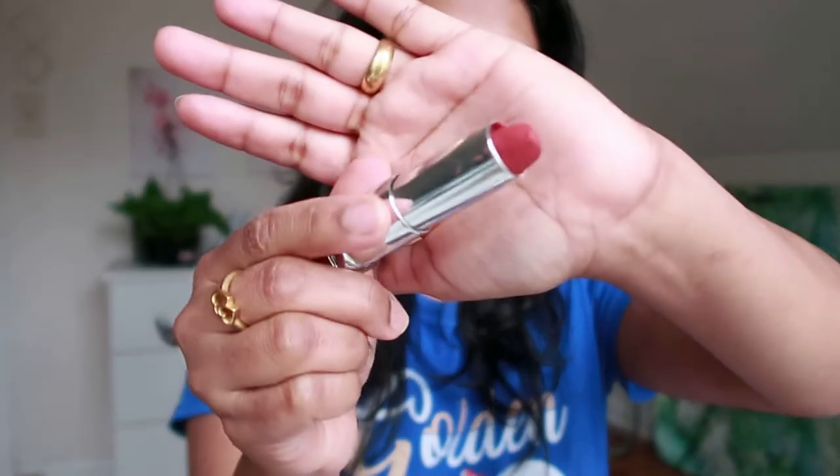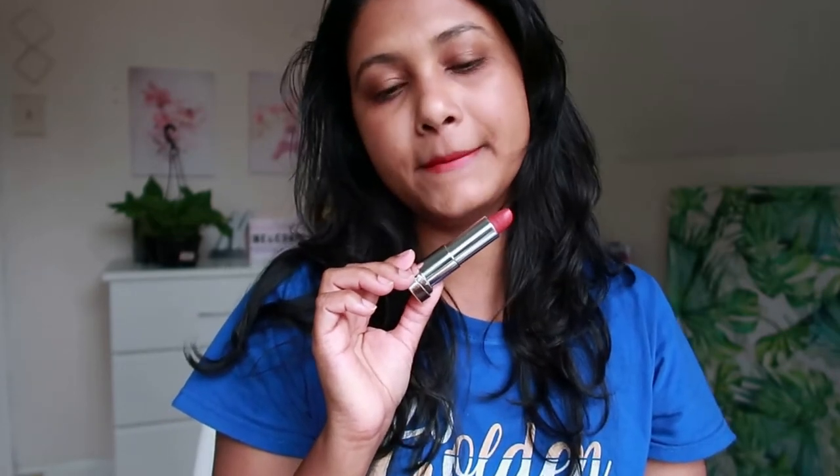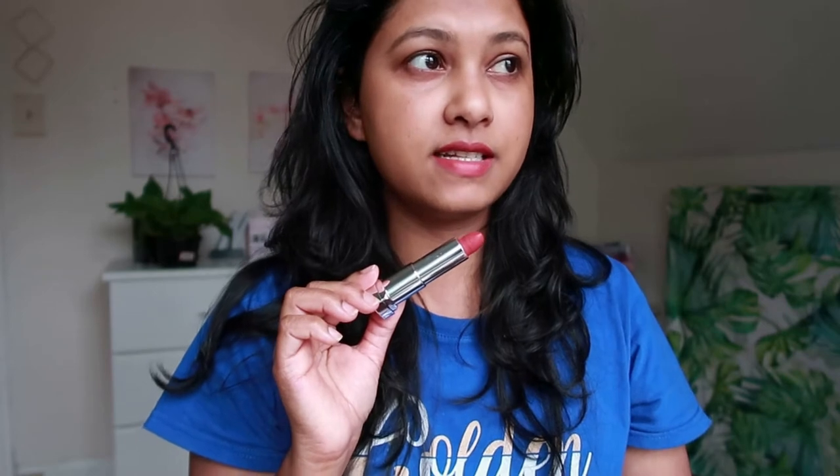First one is Chilly Nude. It's broken, but I'll go ahead and swatch that. It's kind of a coral shade. That is Chilly Nude — and there's no filter, I'm sitting right in front of my window in natural light.